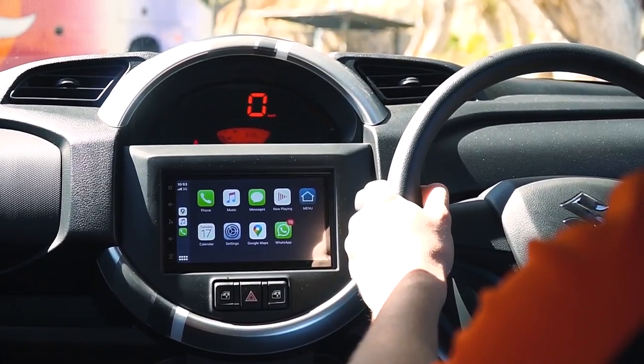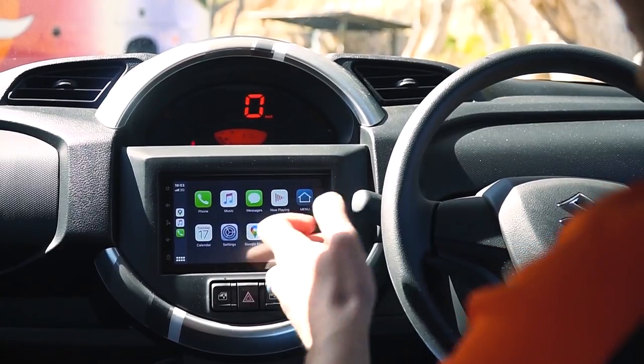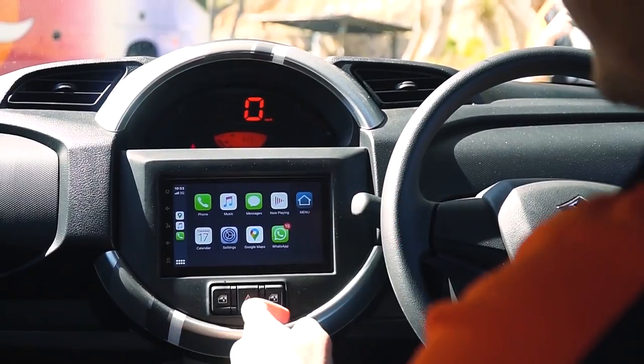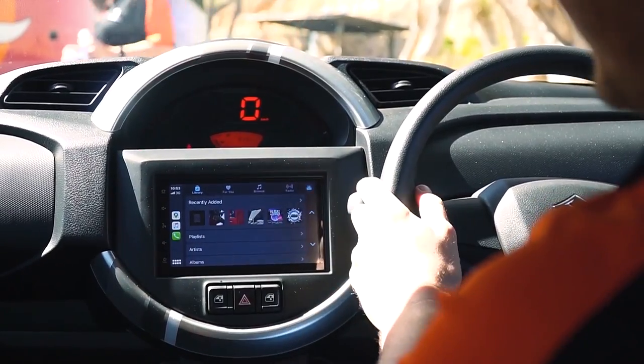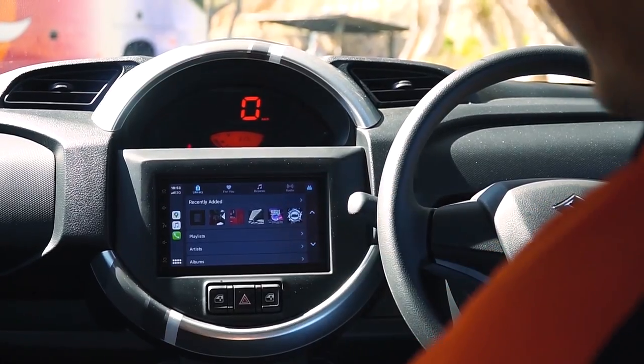One cool feature about the Espresso is the fact that it's got the 7-inch touchscreen infotainment system that, as you can see, has Apple CarPlay and Android Auto. At the moment, connected to Apple CarPlay, I've got my Apple Music there. I can go back and obviously have the full functionality of the Apple CarPlay system.